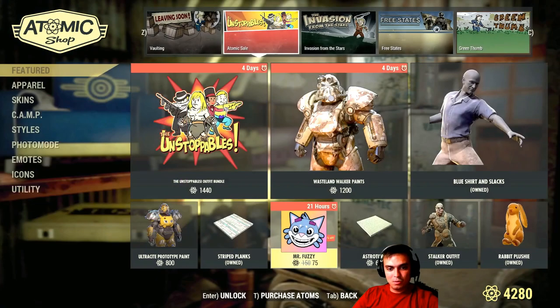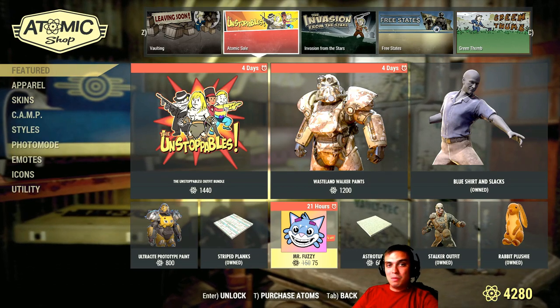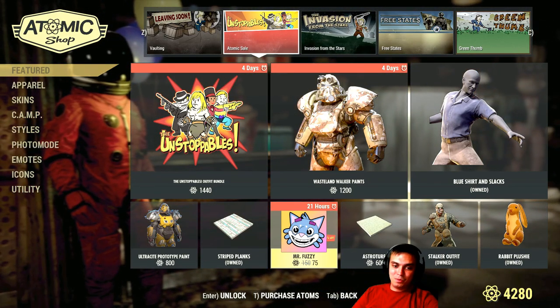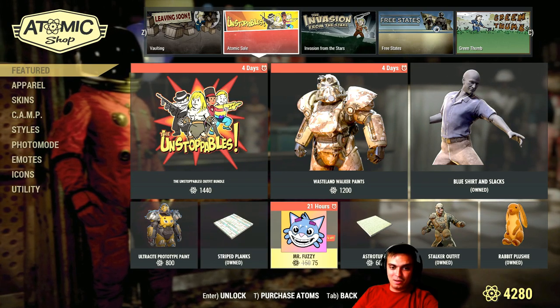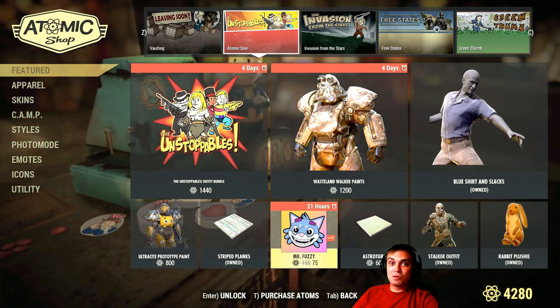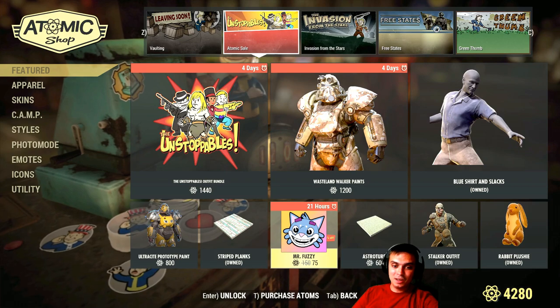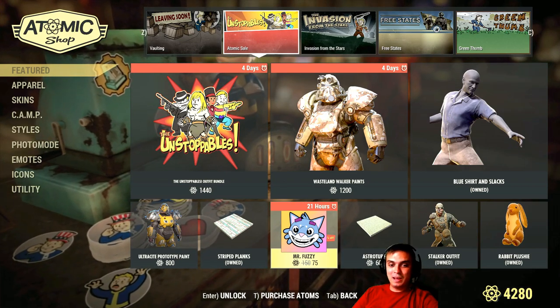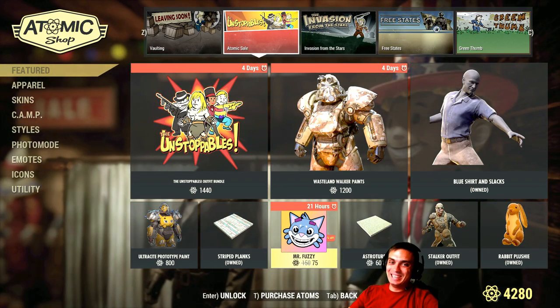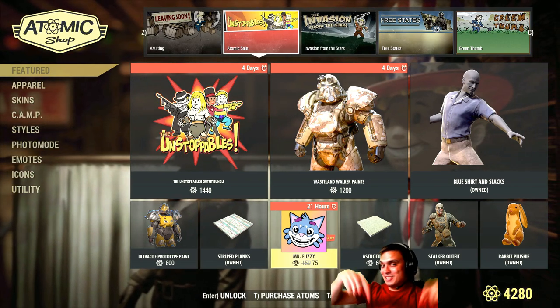It's a 50% discount — it was 150, now it goes for 75. Well, I'm not going to get it. I don't want to waste 75 Atoms on the player icon, that's for sure. Let me ask you this: who bought this player icon? Just out of curiosity. I believe big fans of Mr. Fuzzy bought it, but I'm super curious who actually bought it — let us know in the comments.